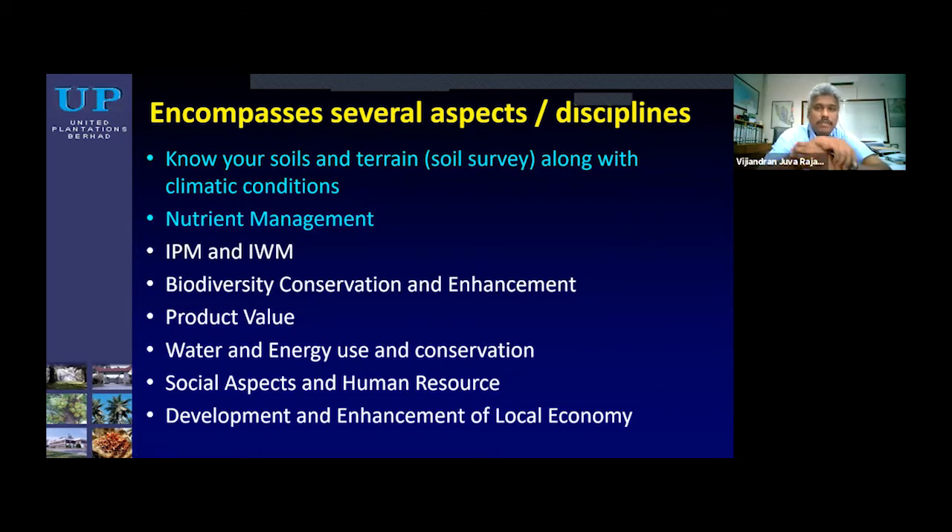When we talk about sustainable soil management, it encompasses many aspects, but I will just talk a little bit on soils and nutrient management. There are also integrated pest management, biodiversity, product value, water and energy use, and so on and so forth.